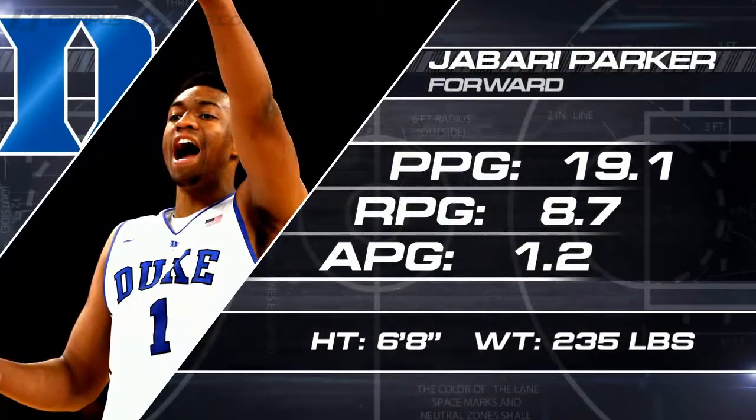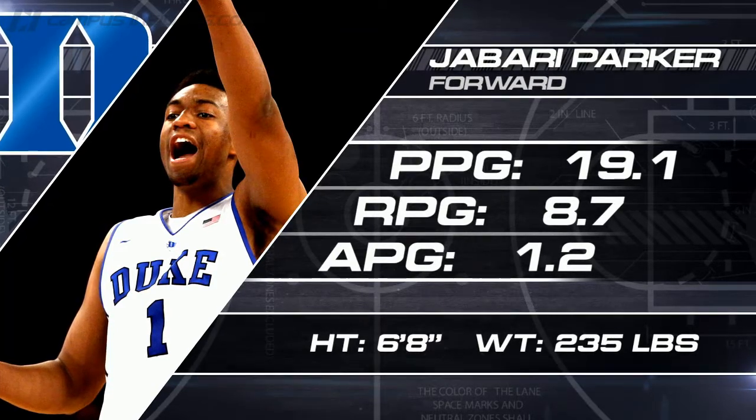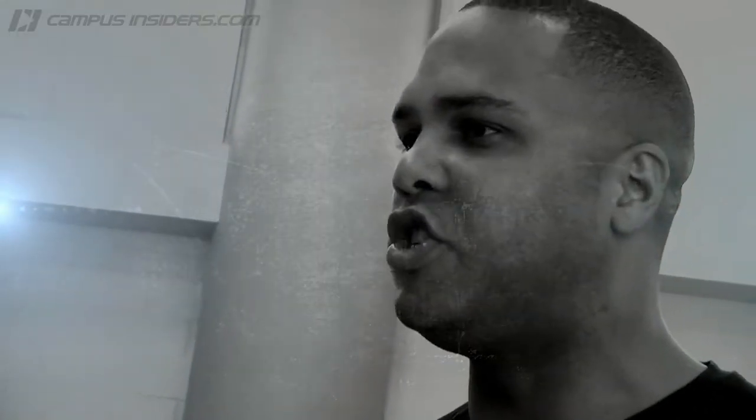We start with Jabari Parker. This guy is going to be a star. He reminds me a lot of Carmelo Anthony with that big body of his, that quick first step. But it's how he scores the basketball that's so reminiscent of Carmelo Anthony, and how he creates space that really enables him to score. We're going to break down Jabari Parker's step-back pull-up jumper.